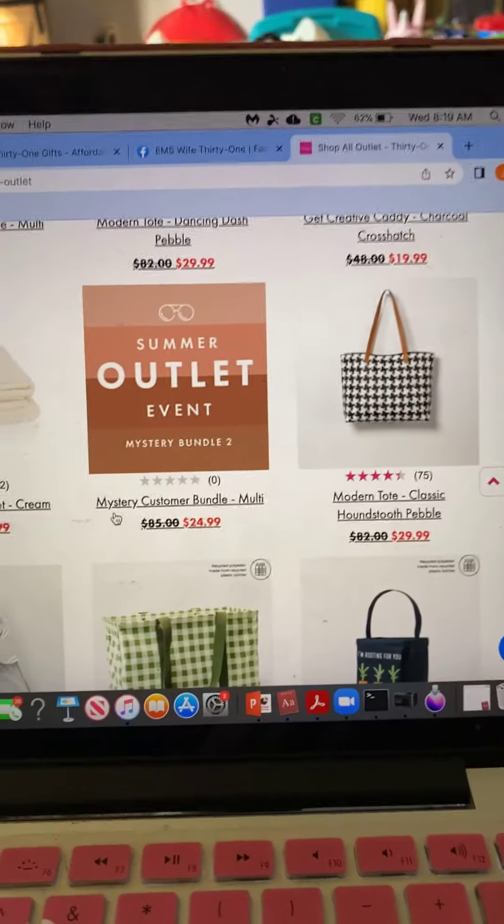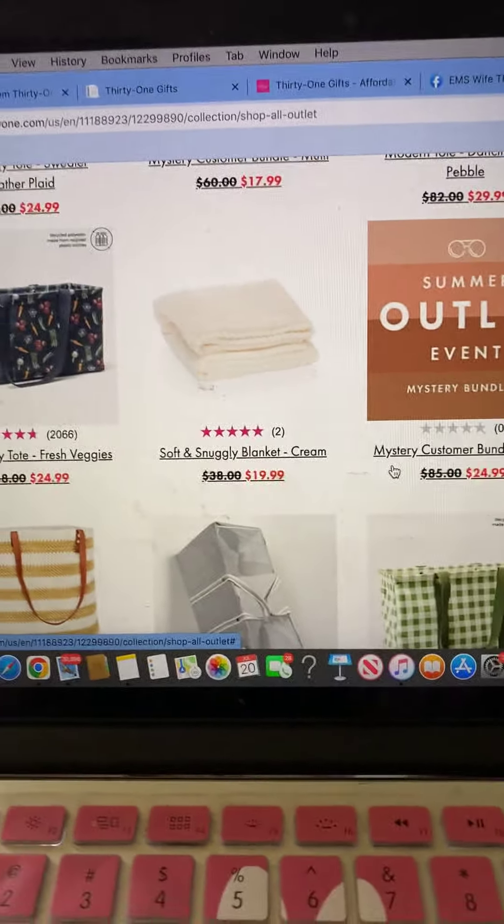Hi everyone! I just wanted to come to you to remind you to be shopping the outlet sale right now that is happening on 31. There are many, many awesome items still up for sale, so I just wanted to show you some.